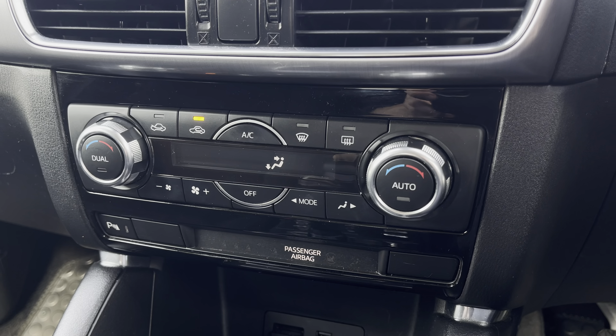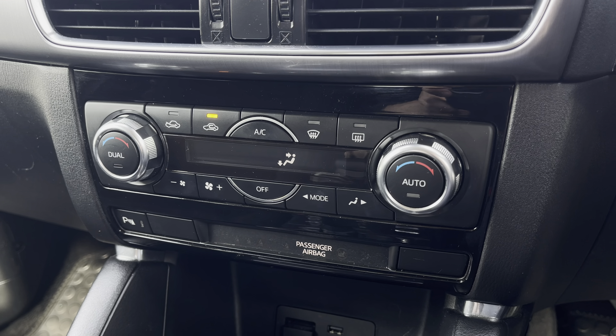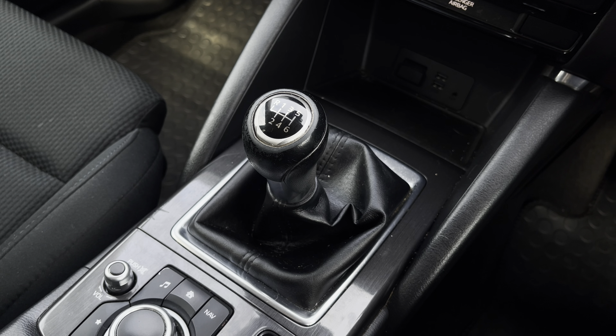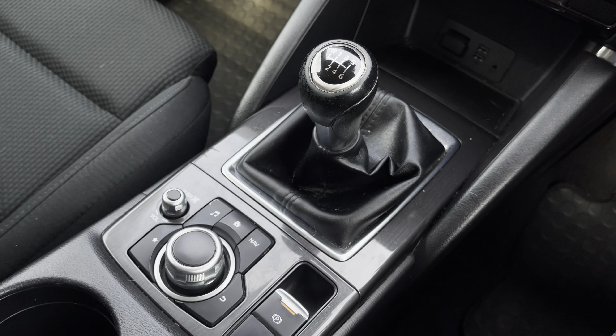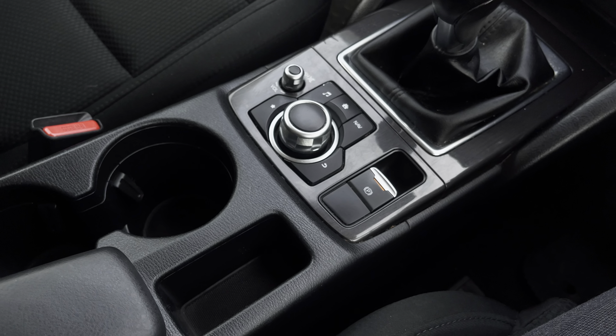Just below we have the simple to use climate control system, which allows the driver to control the cabin temperature of the vehicle. And lastly we have the stylishly finished 6-speed leather manual gear shifter, MMI controls, electronic handbrake, and storage of two cupholders.